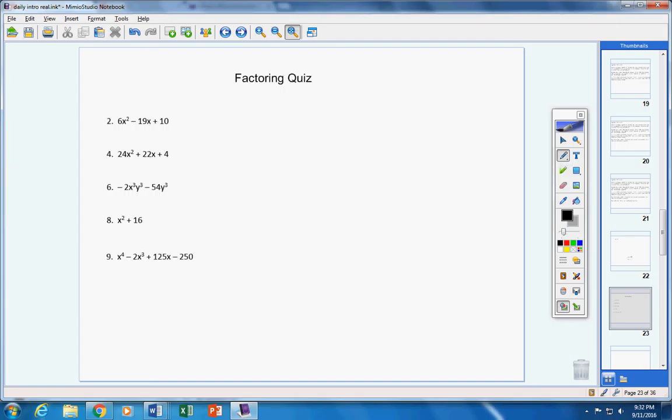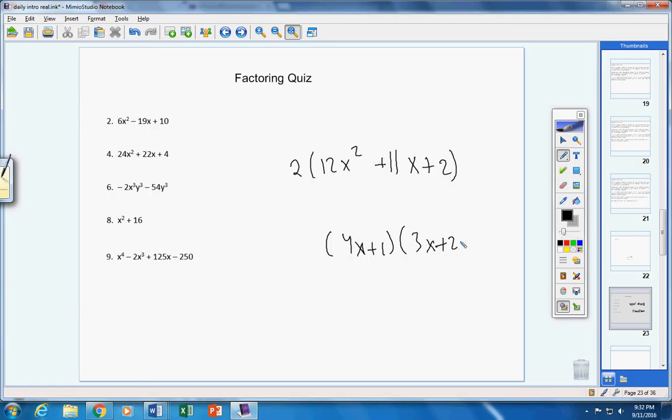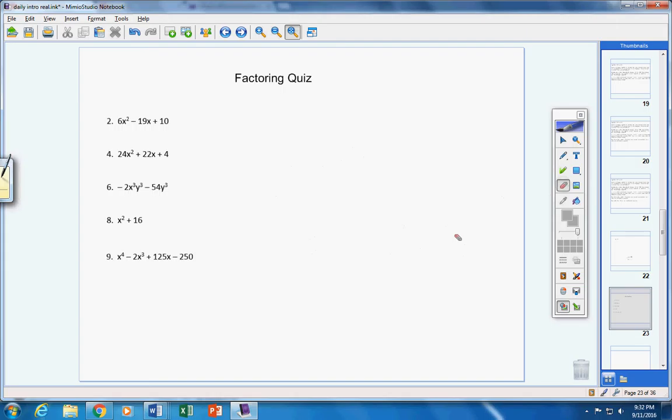For number four, one person missed it. On number four, you pulled out a 2 in the first step, which is great — I was reasonable and only took one point off. But your final answer was just (4x + 1)(3x + 2) — you forgot to bring that 2 down. So I just took one point off for that.